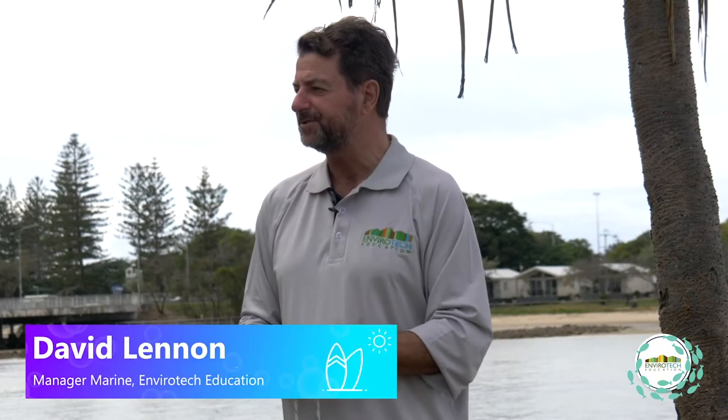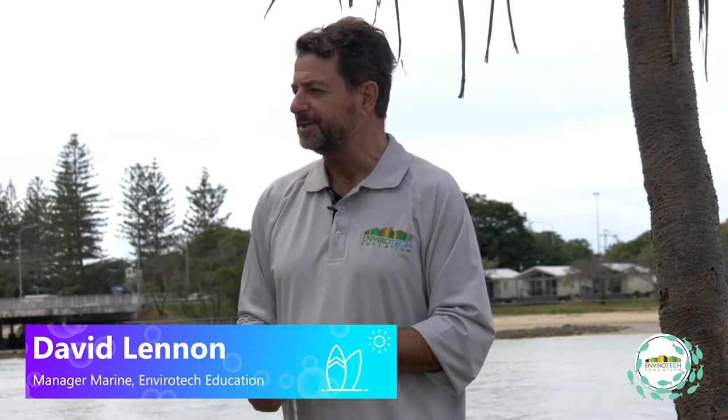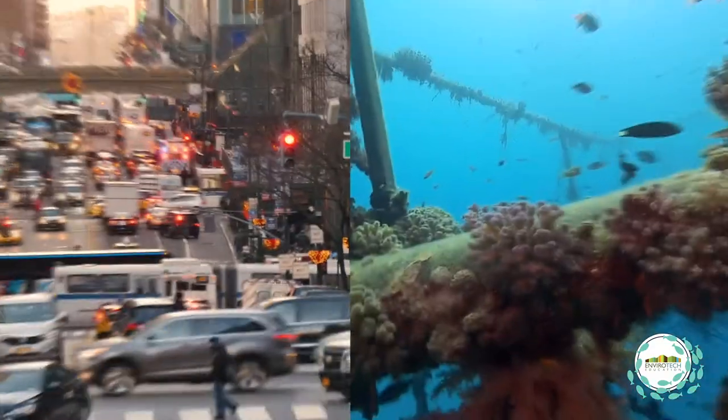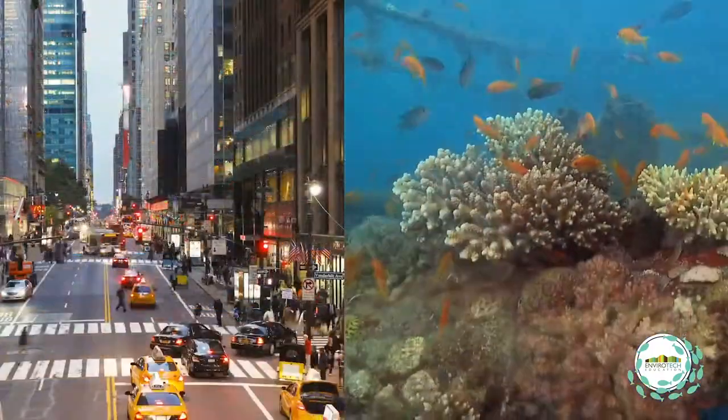The concept of artificial reefs — diversity enhancer type habitats — it's basically like designing and building a city. It's one of the best analogies to use when you're thinking about how a reef works.